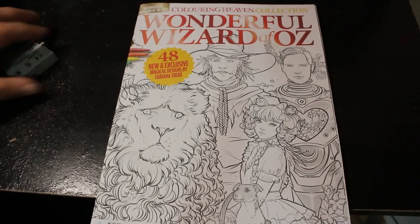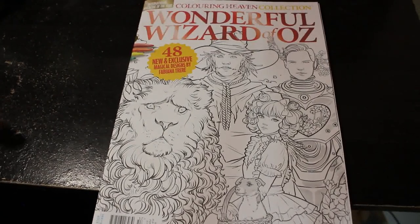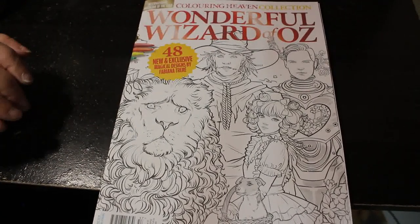Hello everybody, welcome back to the channel. This is just going to be a quick flip through of this colour in heaven. This came out a while ago — it's the wonderful Wizard of Oz ones by Fabiana Trier.